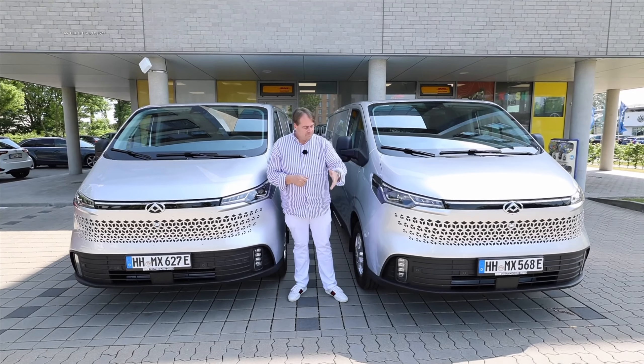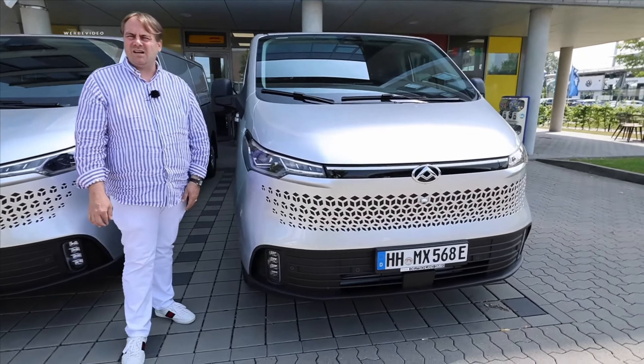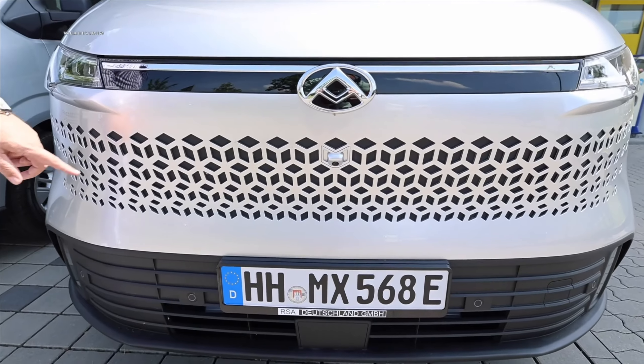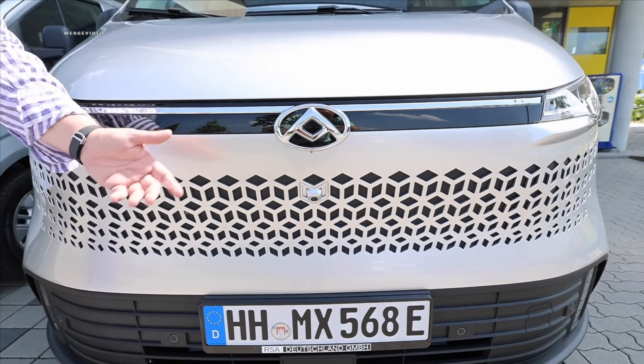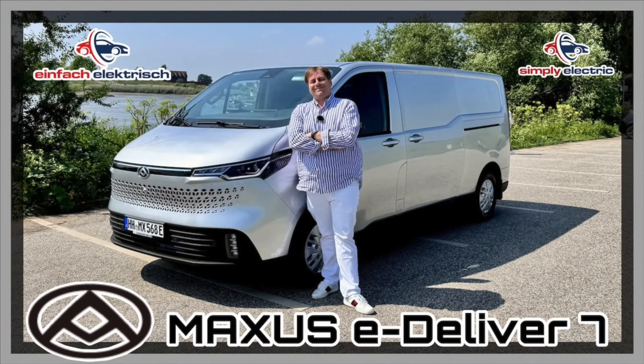Please check again if you're part of the Einfach Elektrisch community — if not, we'd be happy if you subscribed. Thank you for watching, stay healthy and see you soon. And the front of this van is truly awesome — the slits in the front are also there for the upcoming combustion engine version which will need a bit more airflow, so the grille insert gets moved and provides some airflow. Great idea overall.